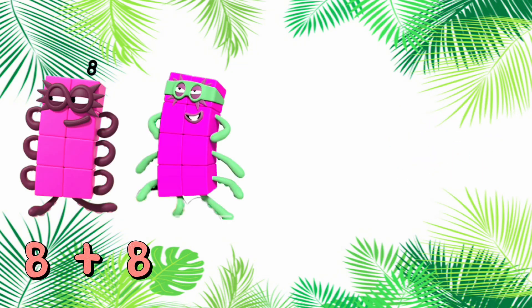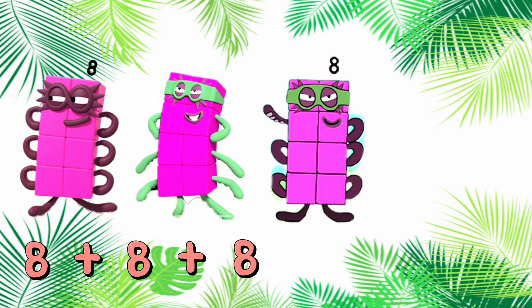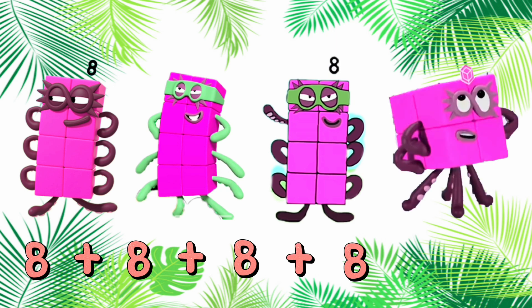8 plus 8 plus 8 plus 8 is equals to 32. 8, 16, 24, 32.